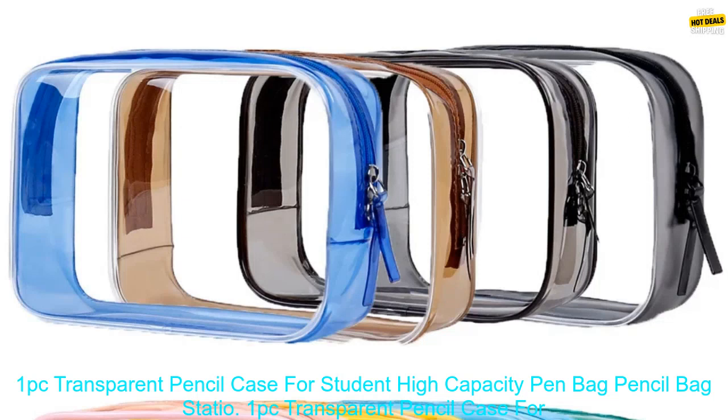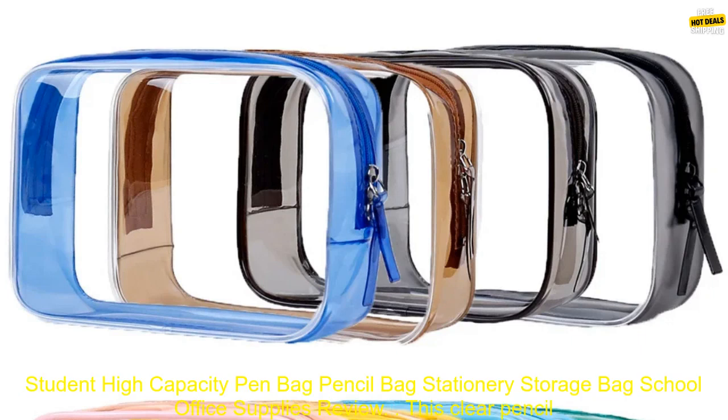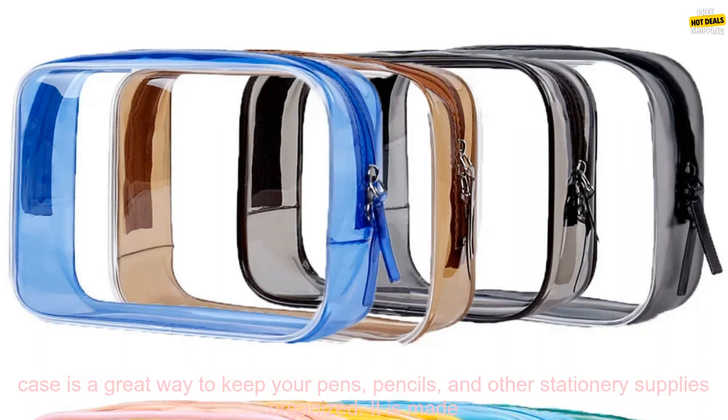1% Transparent Pencil Case for Student — High Capacity Pen Bag, Pencil Bag, Stationary Storage Bag. School Office Supplies Review.